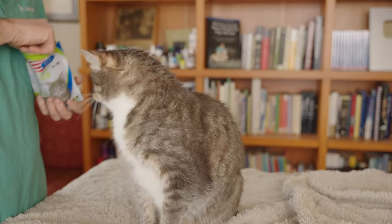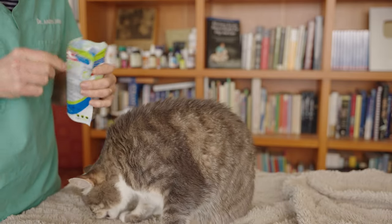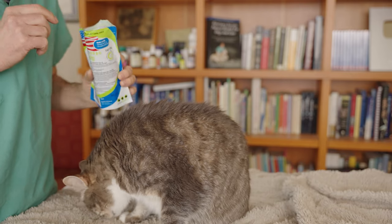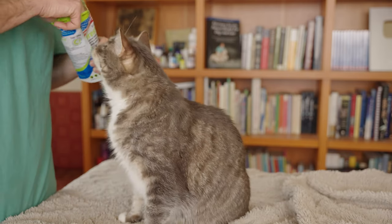If you want to avoid some conventional medication side effects and make your cat happy, get yourself some catnip. That's my big tip of the day. The less nasty drugs you're putting on and in your cat, the better.